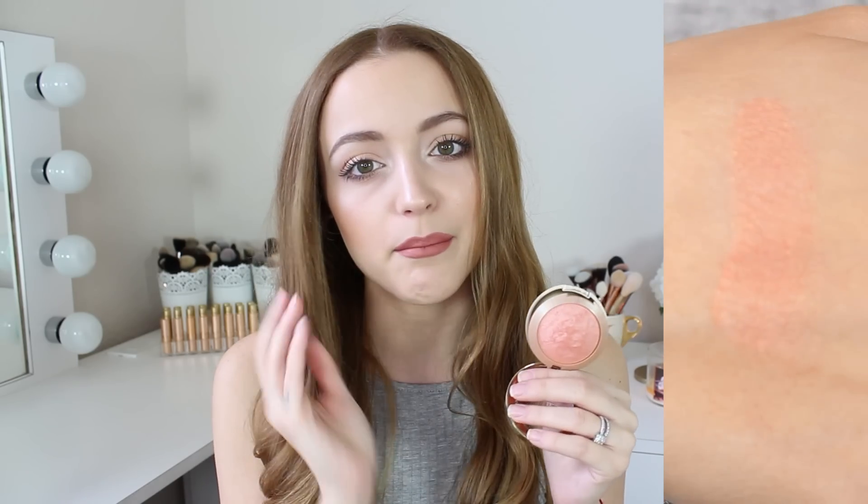Blush was a hard category — I couldn't pick just one, so I'm showing both. First is the Milani Baked Blush in Luminoso. Everyone talks about it, and for good reason — it's a beautiful glowy peachy-pink blush. It's what I'm wearing on my cheeks right now. You dust a little on your cheeks and it just gives your face life. My other favorite is the e.l.f. Pressed Mineral Blush in Sweet Retreat — a really pretty neutral-pinky color. These mineral blushes are so creamy and buttery.